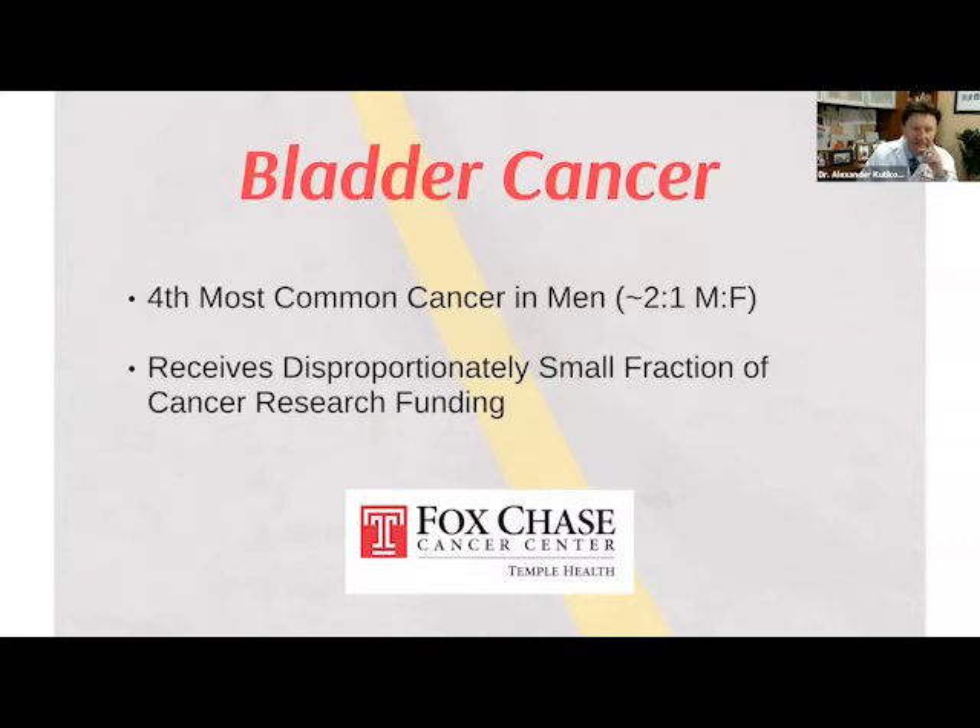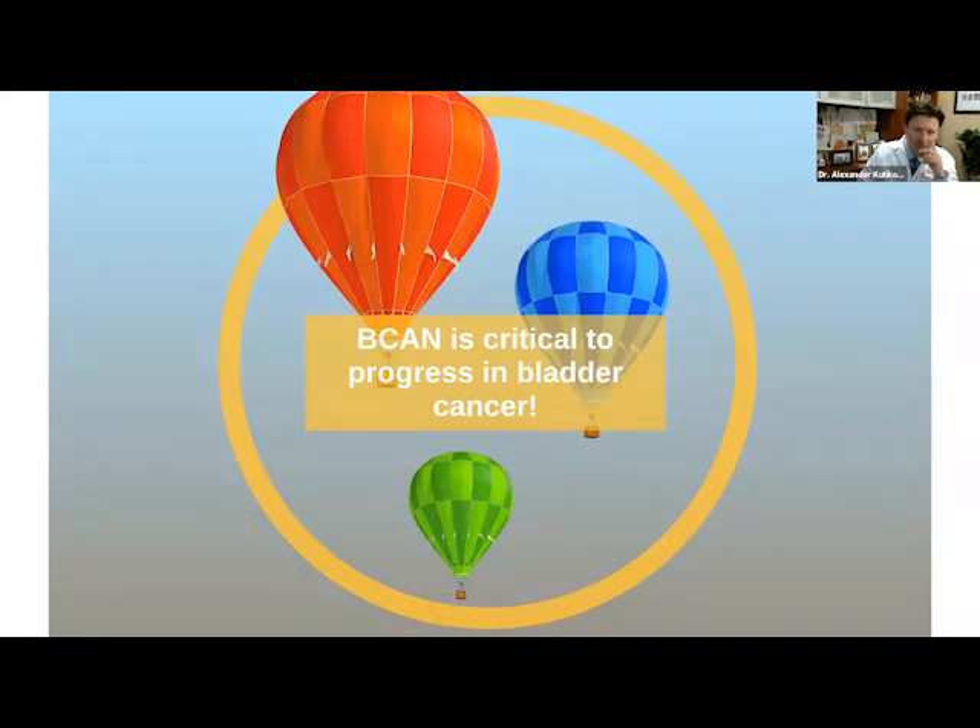Bladder cancer is the fourth most common cancer in men, and the frequency is about double that in men compared to women. Despite being such a relatively common cancer, it receives a disproportionately small fraction of cancer research funding. Thanks in part to BCAN, this has improved over the years, but more bladder cancer research funding is still needed. I really want to give a shout out to BCAN — it's such a critical organization, and thanks to folks like Stephanie, it is so well run. Over the years I've been a urological oncologist, I've seen BCAN grow and provide such great support to our patient community.